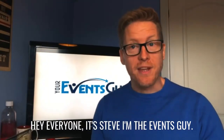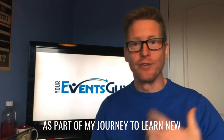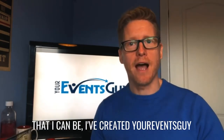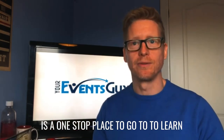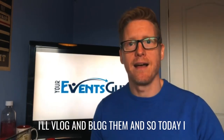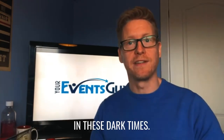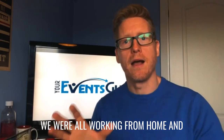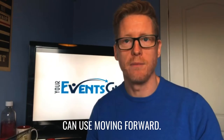Hey everyone, it's Steve, I'm the Events Guy. As part of my journey to learn new skills and become the best Events Guy that I can be, I've created Your Events Guy as a one-stop place to go to learn things with me as I learn them, and I'll vlog and blog them.